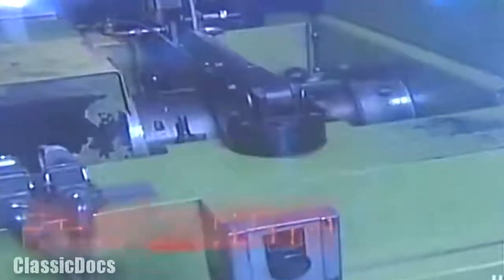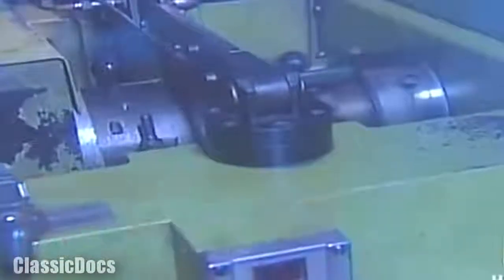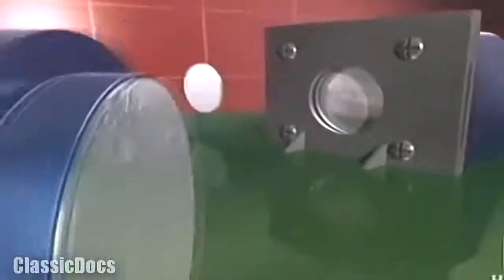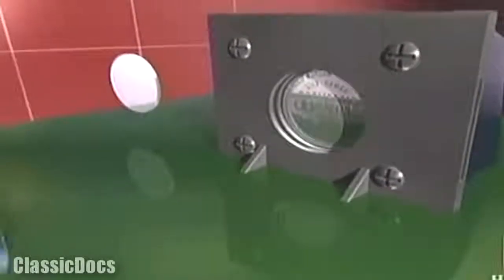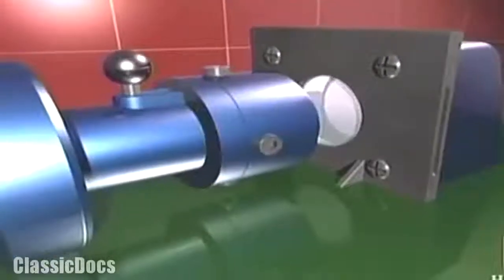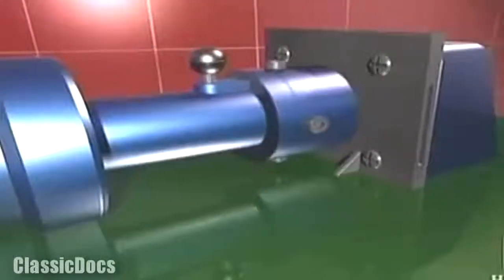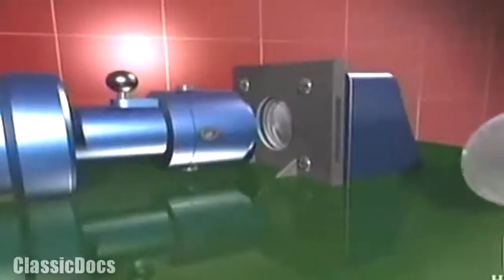Finally, conveyors whisk the blanks to the coining presses for their close encounter with the master working dies. Each press can stamp about 750 coins per minute. Our coins are struck using two dies installed in the stamping presses — one makes the obverse, one makes the reverse. One is stationary, called the anvil; one moves, called the hammer. The blank comes in between, and the hammer strikes it, creating the impression on both sides at the same time.